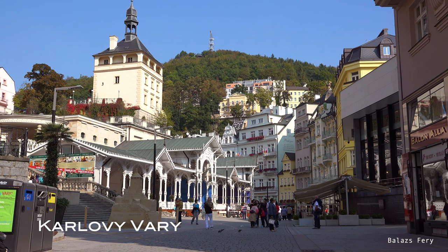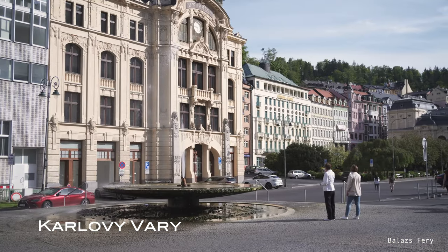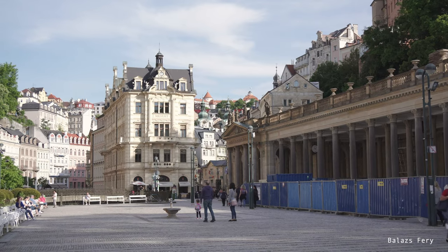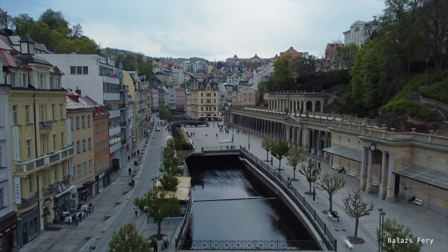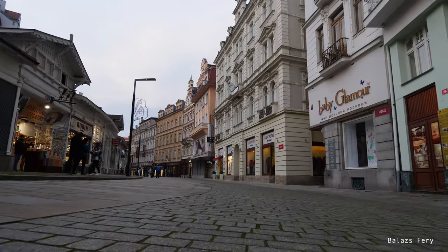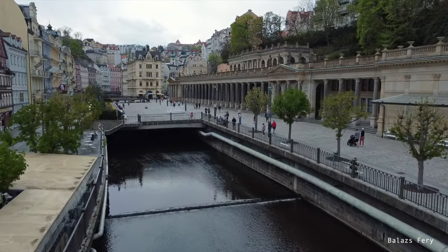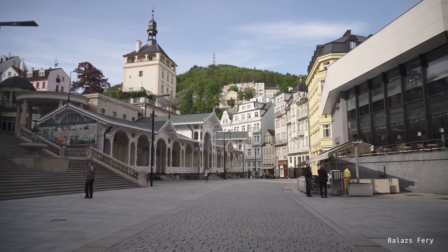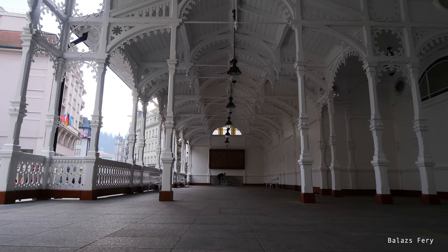Number two: Karlovy Vary, known for its healing thermal springs, hosts a unique event called Dvořákovi Sedi Romani, where Roma artists from across Europe gather to sing and dance in a spectacular setting. This festival began as a celebration of Antonín Dvořák's musical legacy and has become a symbol of cultural diversity. With music, dance, and traditional Roma cuisine, the event highlights this lesser-known community and offers an authentic cultural experience.